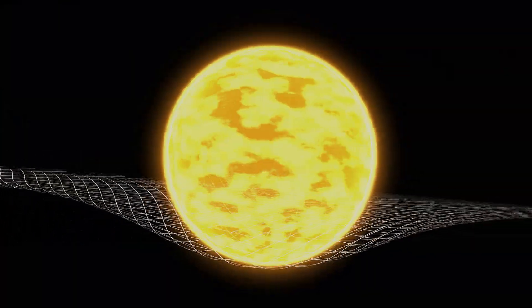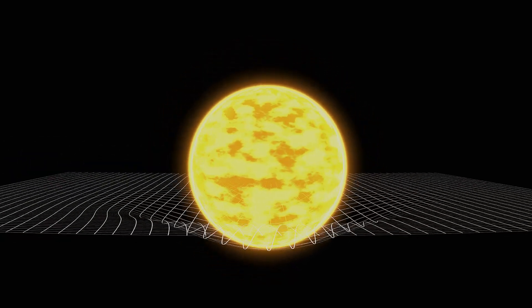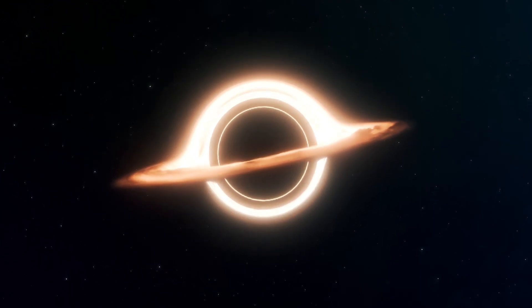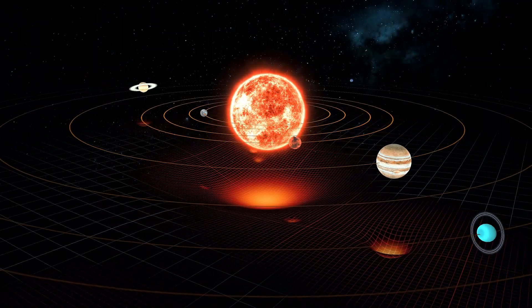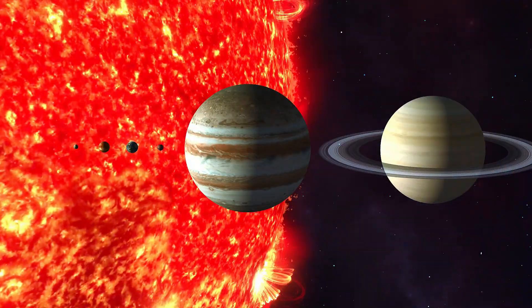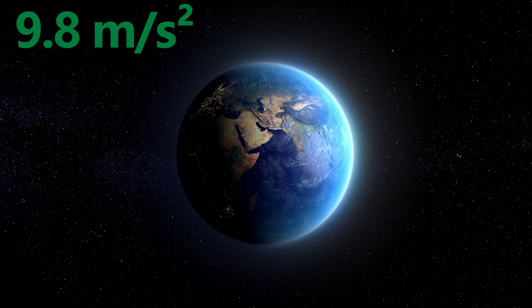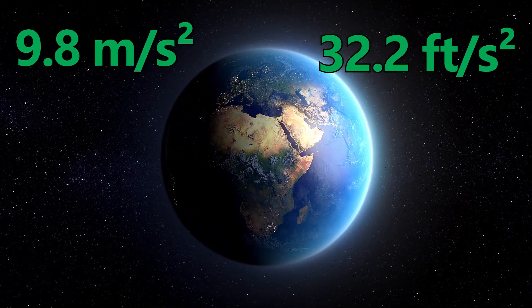Gravity is the force pulling objects together. More mass means stronger gravity. That's why objects like stars and black holes have such powerful gravity — they contain a huge amount of mass, enough to keep planets in orbit or consume anything that strays too close. Now let's head to each planet and see how their gravity compares to Earth's, which is about 9.8 meters per second squared, or 32.2 feet per second squared.